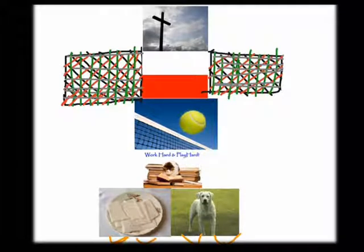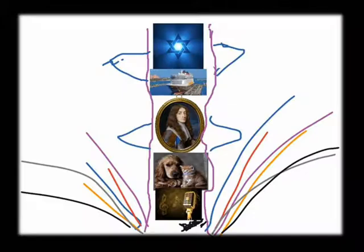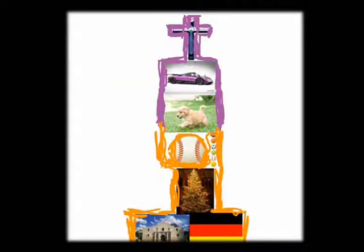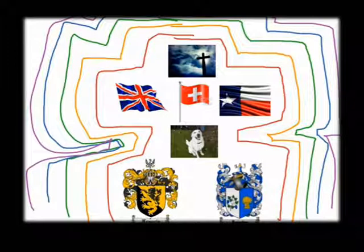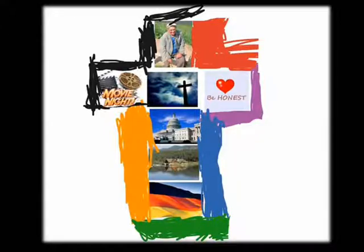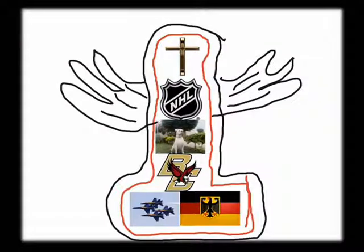We created a totem project. Students learned about the Northwest Chinook Indians' use of totem poles, created their personal totem, and then used the Show Me application to depict their personal totem, narrate their personal totem, and teach their classmates about the significance of their personal totem to their individual life.